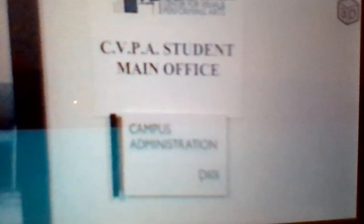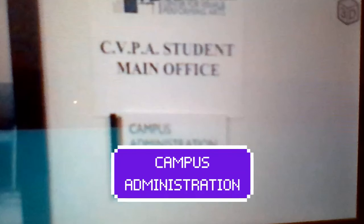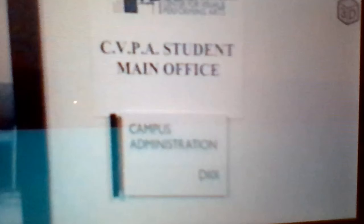Now in the next step, we're going to see CVPA — the student's main office. My campus is answering. This is how they enter the manager into the office. Well, it seems to be — it could probably, if you recall, we could sit there in the chair.